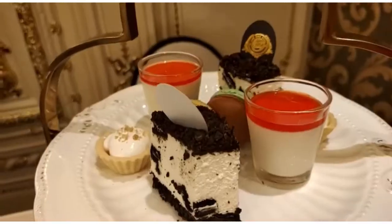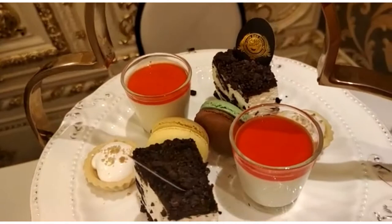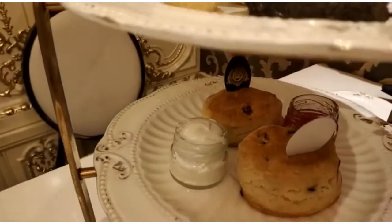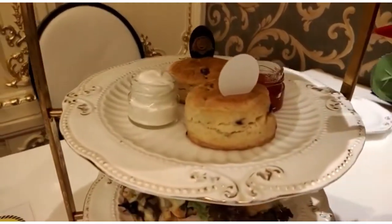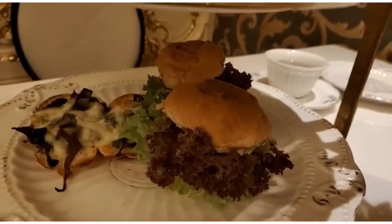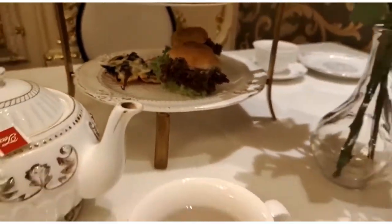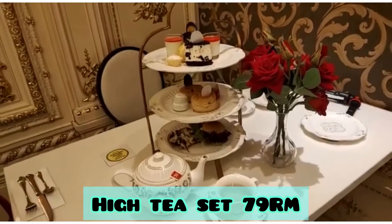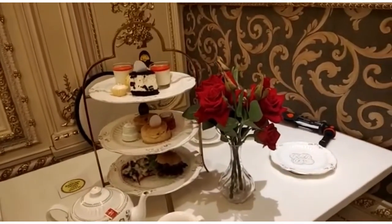I absolutely love the entire presentation — it was really nice. This was our high tea set: you can see the cheesecake, macaroons, panna cotta, tart, cream tarts. Then we had scones with jam and cream, and in the last layer we had mini burgers and bruschetta with the tea. That was the entire high tea set.